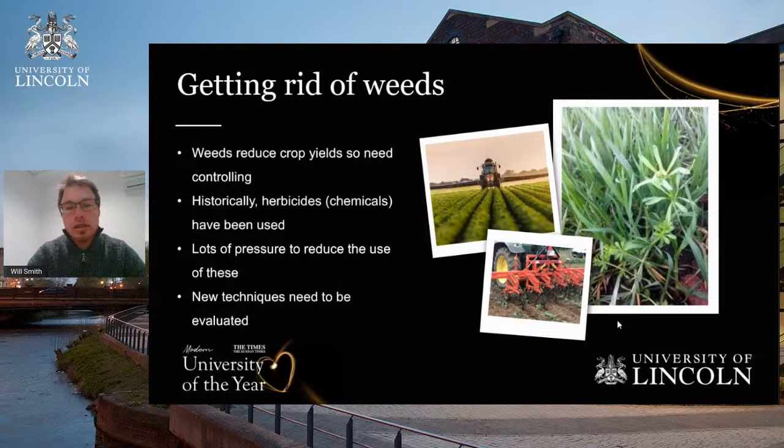Historically, herbicides have been used — these are clever pieces of innovation that can be very selective, taking out certain plants using metabolic pathways. However, they are under a lot of pressure. Some of you may have seen news stories around glyphosate. There are questions about whether we should still use these chemicals and their effects on the environment. At the moment they are very effective, but we need to find other effective solutions to controlling weeds. Otherwise we risk substantially reduced yields.